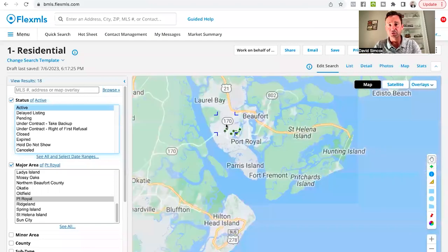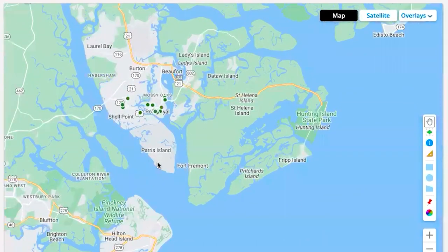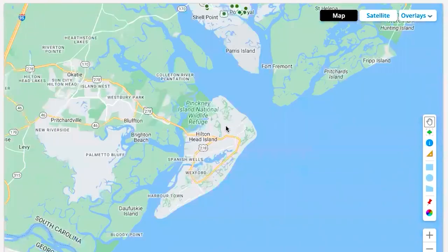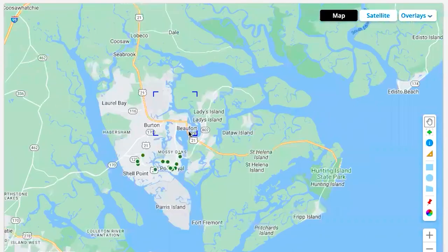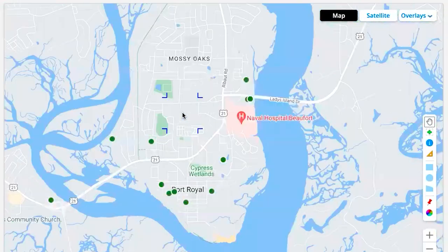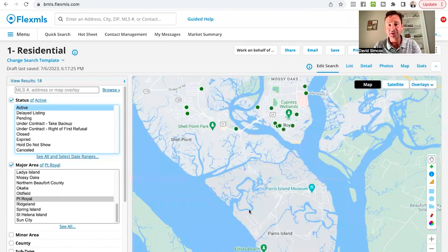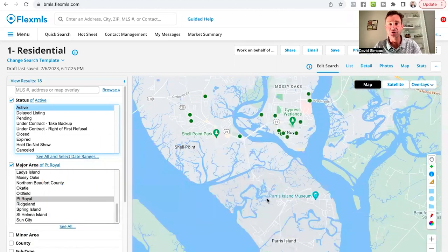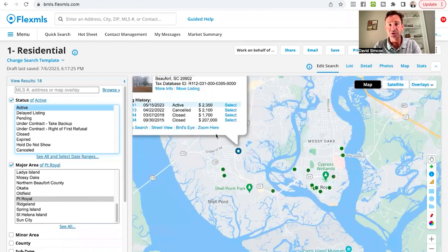Port Royal, as I mentioned, is near Beaufort. Just to get you acclimated to where we're at — this is Hilton Head Island, this is Bluffton, and this is downtown Beaufort right here. Port Royal is right over here in this section where you see these green dots, which represent the active listings. It's right here near Paris Island, the Marine Corps Training Depot where they train new recruits. Active listings right now, just to give you a couple of ideas.